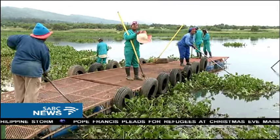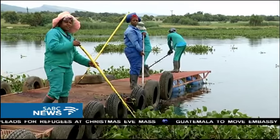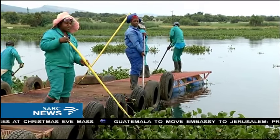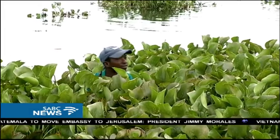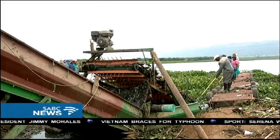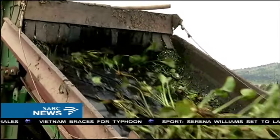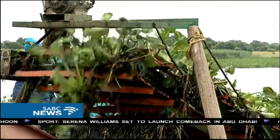There was local concern about the increased growth of the hyacinth plants. Residents and businesses pooled their resources together to address the problem. They established the Hartbeespoort Dam Rehabilitation Steering Committee early this year. Permits were granted by the Department of Water Affairs for the removal of the hyacinths.